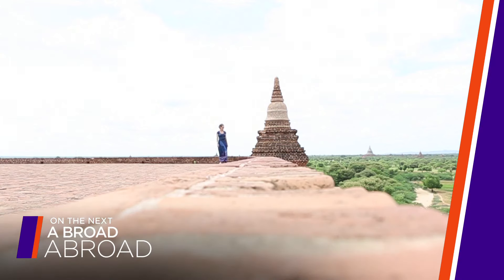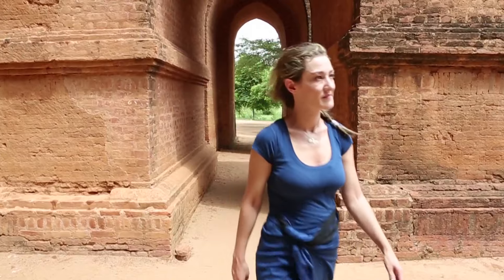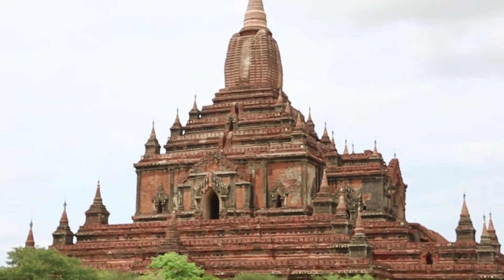On the next episode of Abroad Abroad, take a magical mystery tour with me through the most zen spot in all of Myanmar.